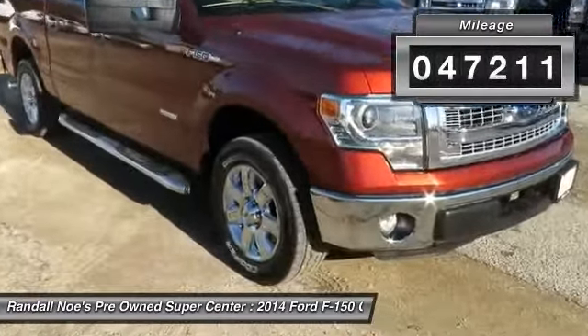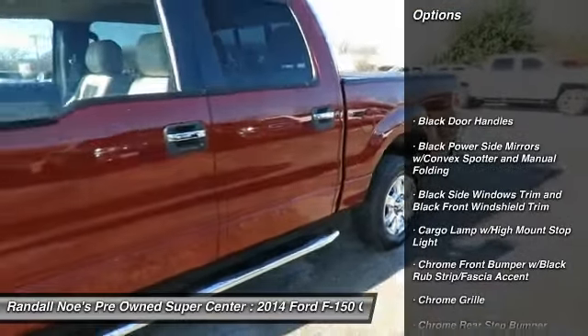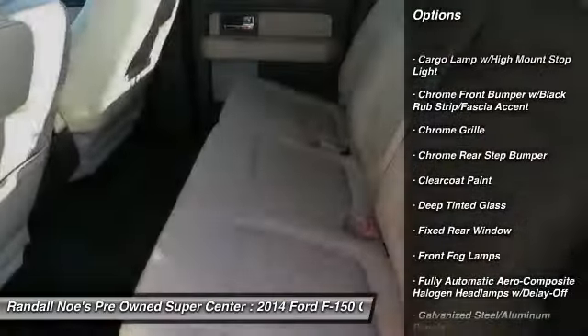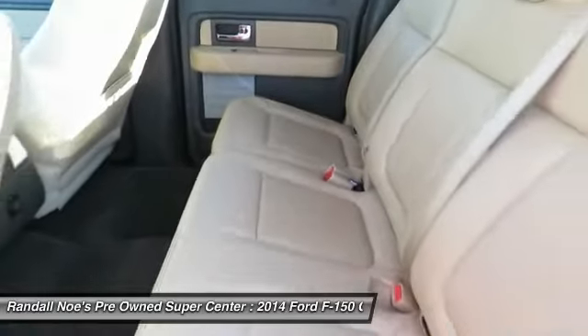Here are some of this vehicle's great options: keyless entry, compass, fog lights, tachometer, day-night rear view mirror, outside temperature gauge, tilt steering wheel, perimeter alarm, tinted glass, black door handles.